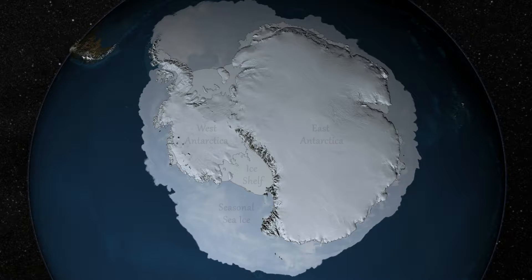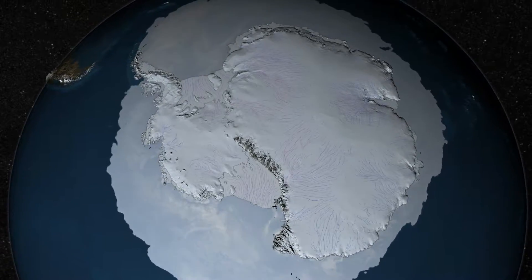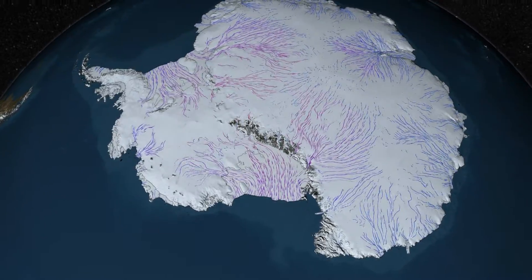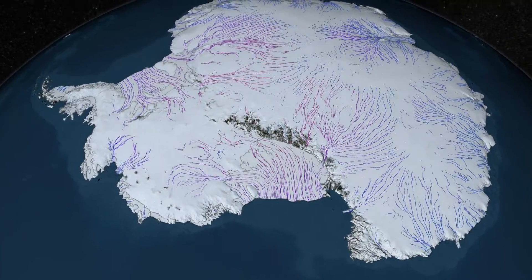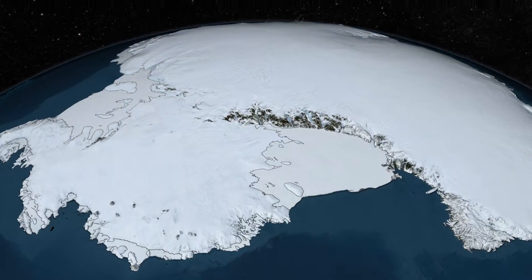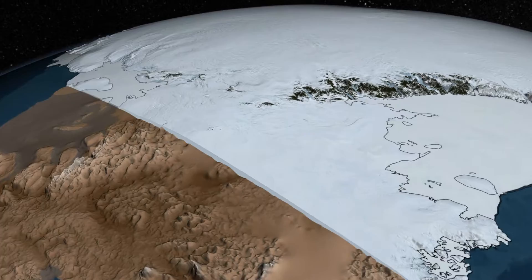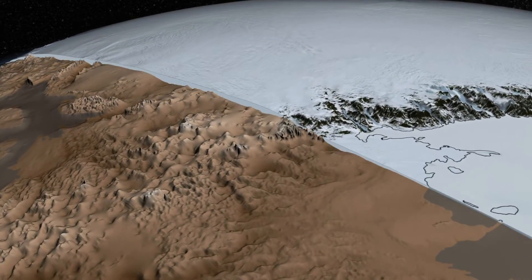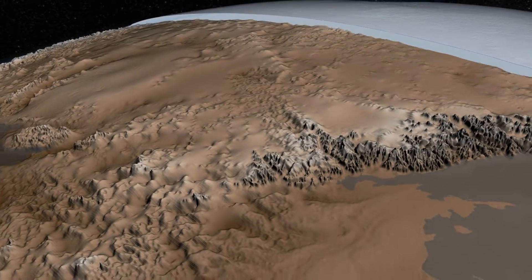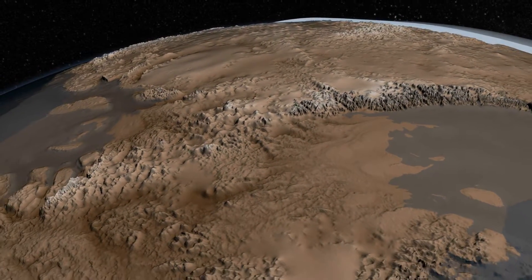The Antarctic Ice Sheet covers 98% of the continent and contains more than half of the world's fresh water. But it doesn't just sit there like a giant ice cube — much of the ice is constantly flowing toward the sea under the force of its own weight. Measuring the thickness of the Antarctic Ice Sheet, more than 3 kilometers thick in some places, and mapping the topography of the underlying bedrock helps us understand how the ice flows and ultimately how much it might contribute to sea level rise.